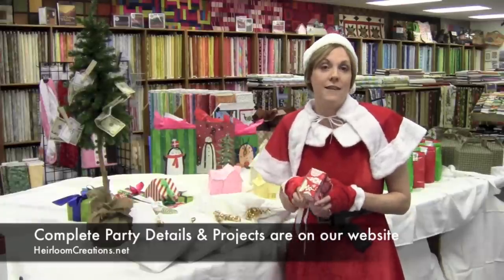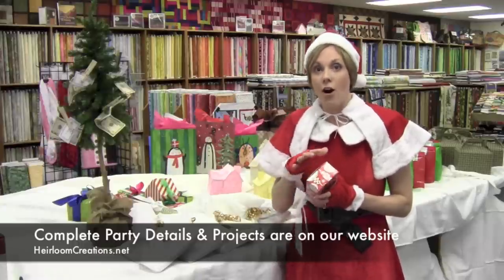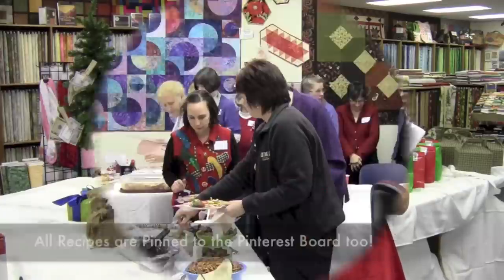We're going to show you lots of pictures, and look on our Pinterest board that we are setting up with all the gifts and all the recipes that are going to be here tonight.